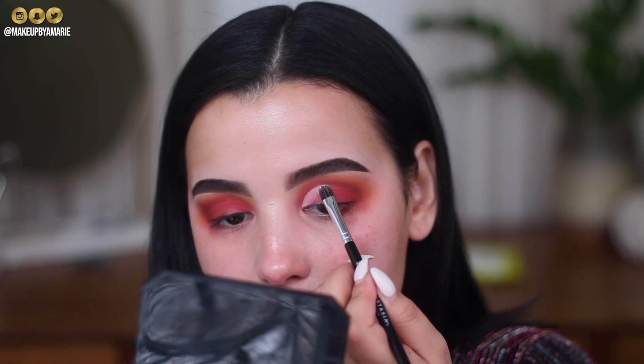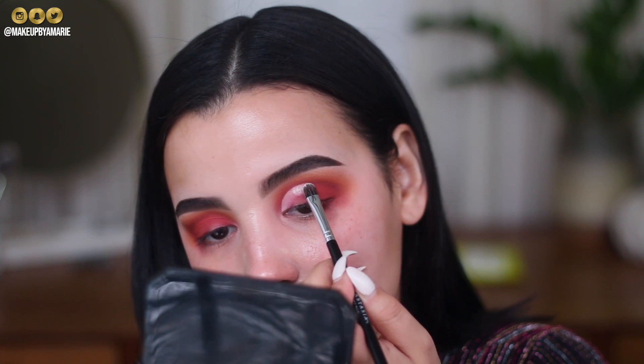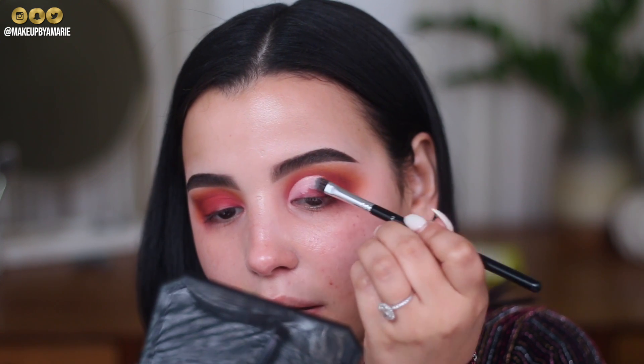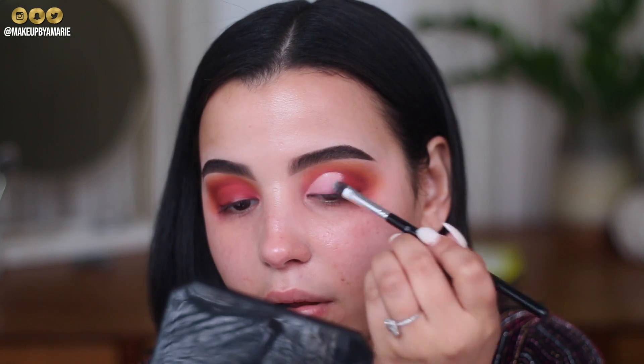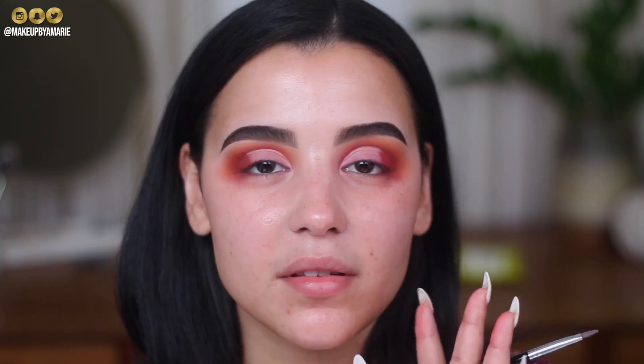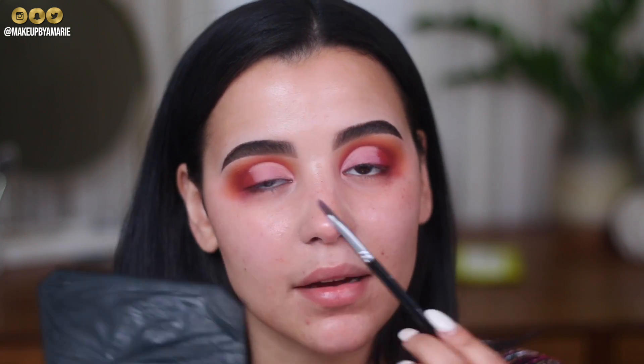I'm just perfecting this line following the natural curvature of my eye, then patting concealer all over the lid until it's nice and even. Make sure to tap away any excess wet concealer because when you lay shadows over top, it can oxidize them — especially with matte shadows. Today I'm not using matte; I'm definitely working with a shimmer all over the lid and maybe even some glitter.